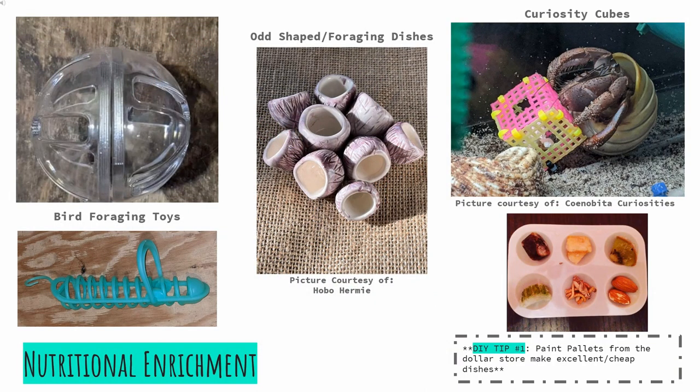We will cover nutritional enrichment first. Nutritional enrichment helps our crabs use their brains to forage for food the way they would in the wild. This can be accomplished with bird foraging toys, as pictured on the left-hand side. I purchased both the ball and all-plastic millet holder off Amazon, and both have held up very well in the tank. Another option would be fun or funky shaped dishes like the barnacle bowls that Ginny of Hobo Hermie offers in her shop. These are a bit more expensive, but clay dishes, regardless of seller, tend to hold up very well for a very long time and are worth the initial investment. A cheaper alternative may be paint pallets from the dollar store, which allow for variety and, in my case, help with portion control. I believe I purchased a package of four or six for under two dollars.